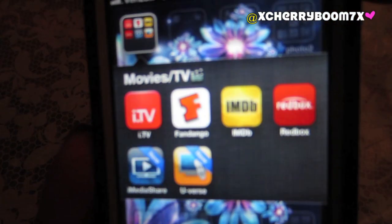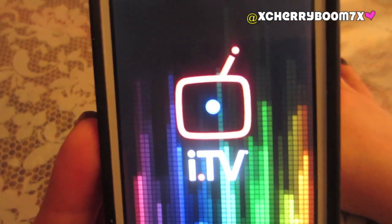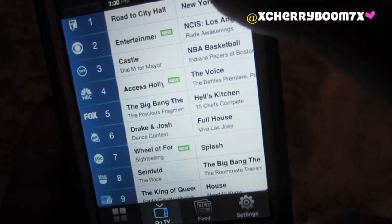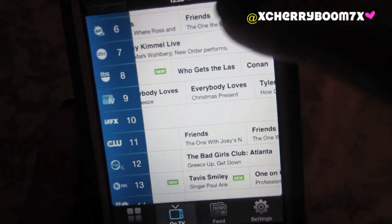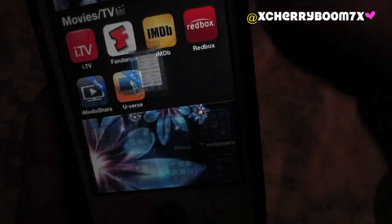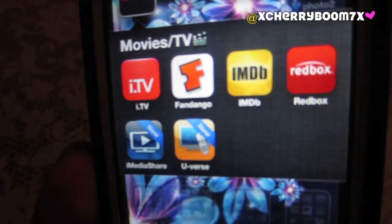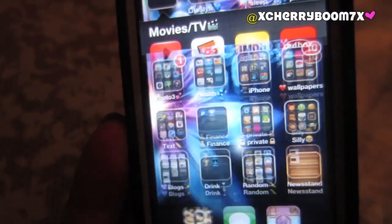Moving on to the fourth page, I have the Movies and TV app — I love it. It's basically a TV guide on your iPhone. You can check any channel and pretty much anything that's on. At 7:30 or 8 o'clock, all these shows are on the specific channels I have listed. It links up with your cable company. It's free, so you don't have to go online to check what's on. Fandango and IMDB are movie apps, and then Redbox to see where Redboxes are in your area. iMediaShare and Youverse I just downloaded — they have something to do with linking your TV to your iPhone but I haven't used them yet.